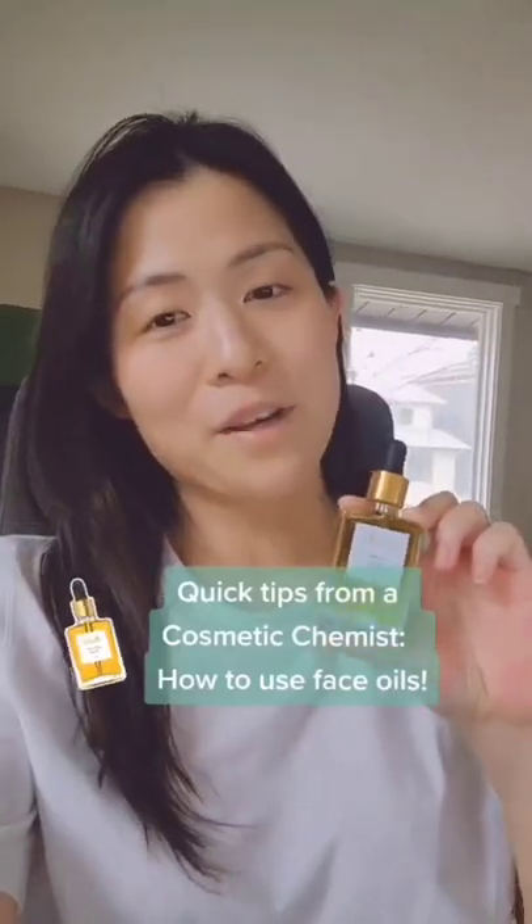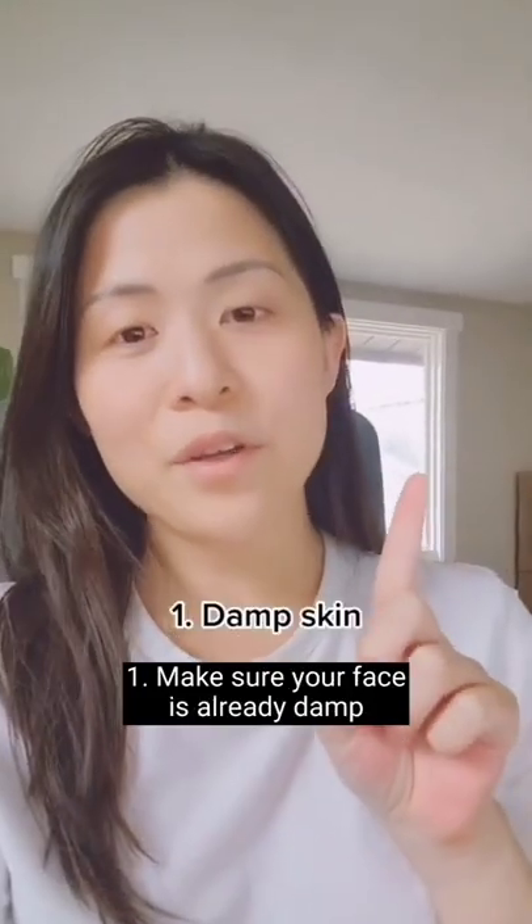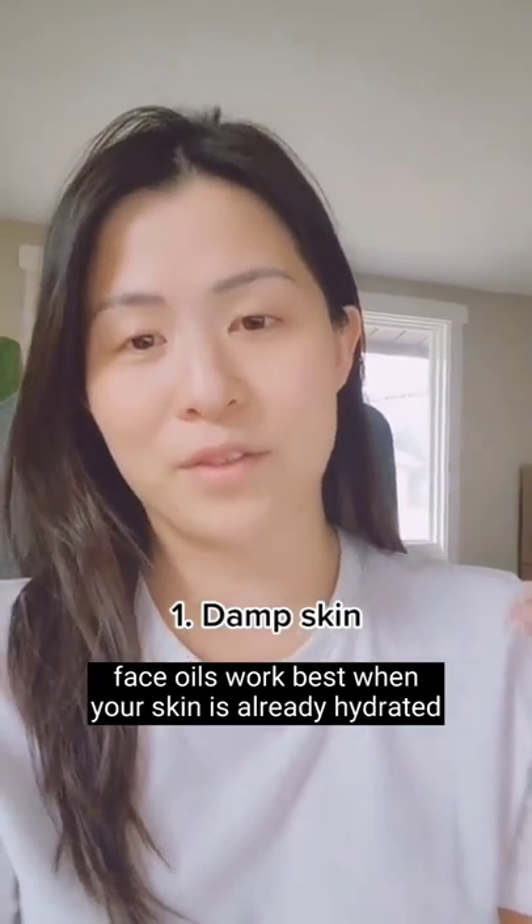Quick tip on how to use face oils from a cosmetic chemist. One, make sure your face is already damp. Face oils work best when your skin is already hydrated.